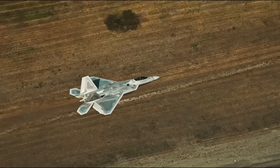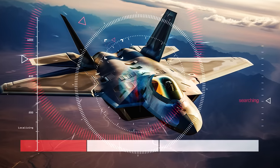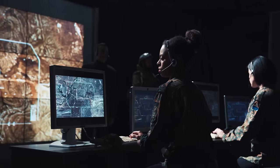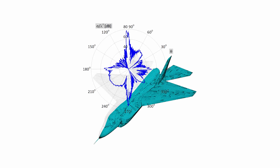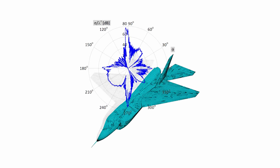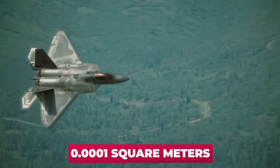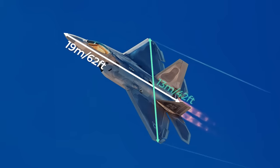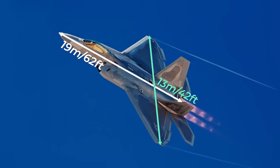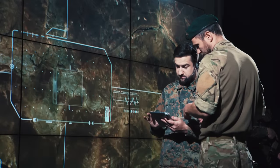Let's start with the main thing that allowed the Raptor to be called a fifth-generation fighter: its radar visibility, measured in EPR — effective scattering area — in square meters. An EPR of one means an object reflects the same amount of radio waves as a steel plate with an area of one square meter. The F-22 Raptor's EPR is considered to be 0.0001 square meters — just one square centimeter. Imagine a behemoth weighing almost 20 tons, with a length of 19 meters and wingspan of 13 meters, yet on radar it looks smaller than a tie cufflink.